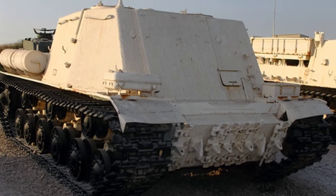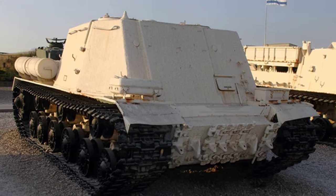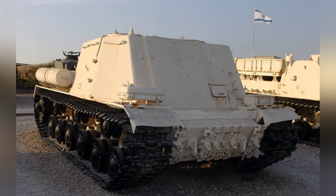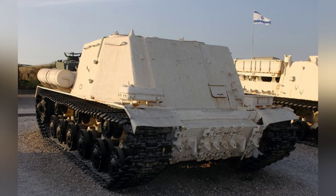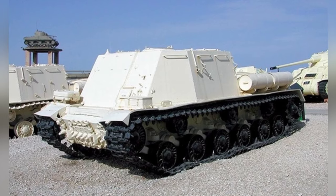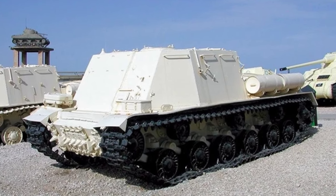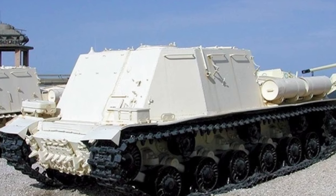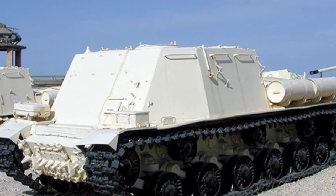There is not much combat record about this command tank. Egypt once equipped some and used them in the Six-Day War, but the battles did not go smoothly, and the Israeli army destroyed and captured some of them. Israel is very good at reusing captured equipment, and for those that cannot be used, they are displayed as war trophies in museums.